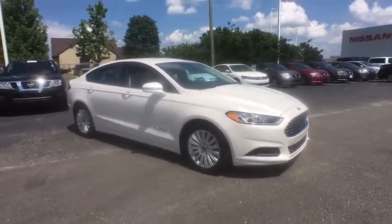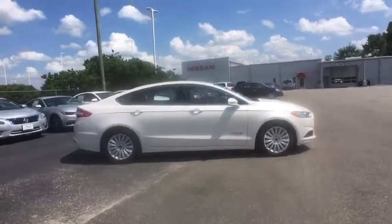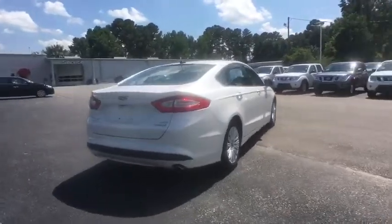The 2015 Ford Fusion. You can have both impressive power and great economy in a Fusion. This vehicle has less than 30,000 miles. Here are some of this vehicle's great options.